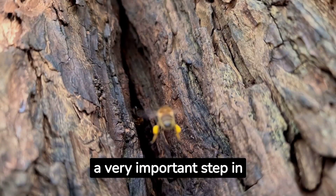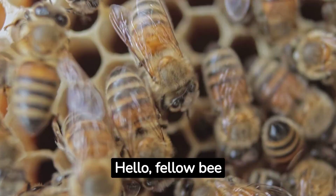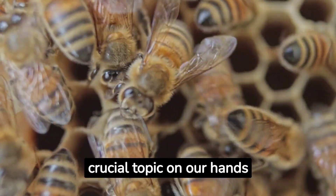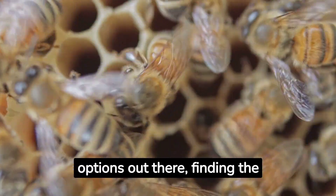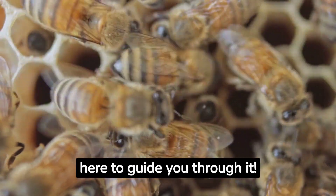Choosing the right beehive is a very important step in having a productive beekeeping journey. Hello, fellow bee enthusiasts, and welcome back to Honey Beekeepers. Today, we have a crucial topic on our hands — choosing the right beehive for your beekeeping adventure. With so many options out there, finding the perfect hive can be a bit overwhelming, but fear not, we're here to guide you through it.